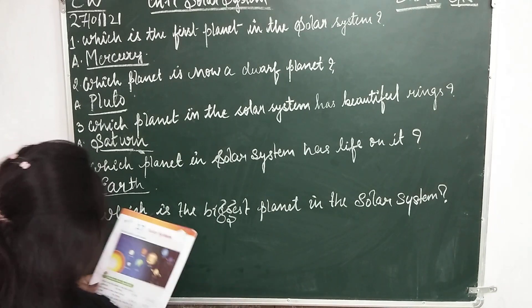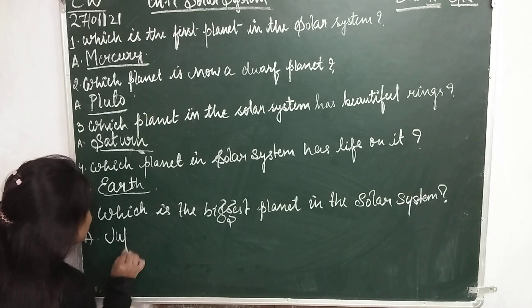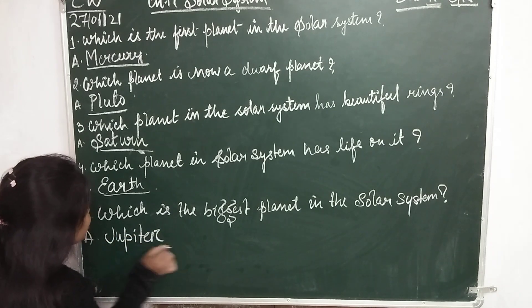Question number 5: Which is the largest planet in the solar system? That is Jupiter — J-U-P-I-T-E-R, Jupiter.